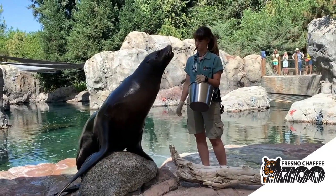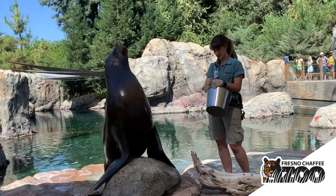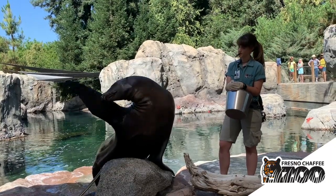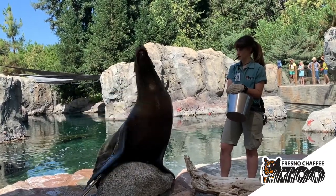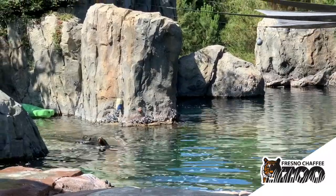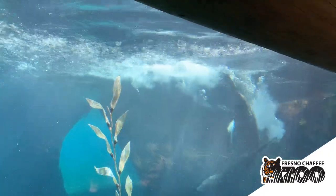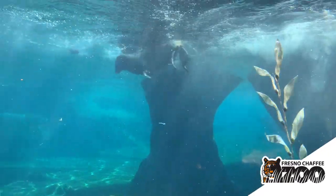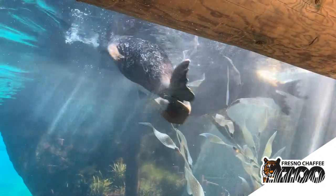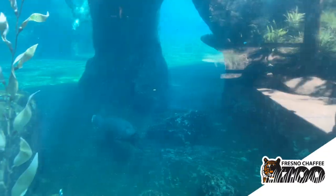Squid is probably the most important, especially now in summer, because one of the biggest ways they get fresh water is from their food. Squid has a high water content, so it's crucial they get lots of squid to stay hydrated in our hot Fresno summers. Seals and sea lions have torpedo-shaped bodies, and you may notice sea lions have nice long necks — this means they're excellent fishermen, able to make quick movements to catch their food.